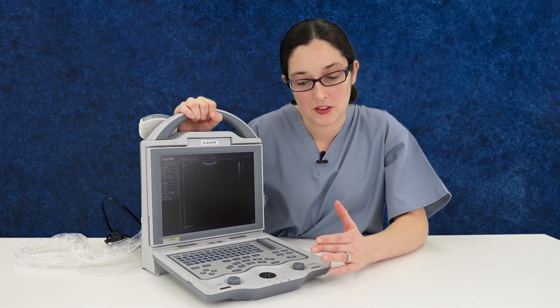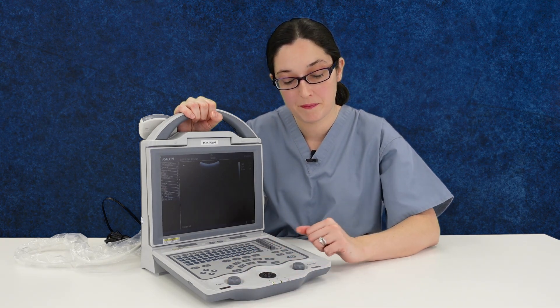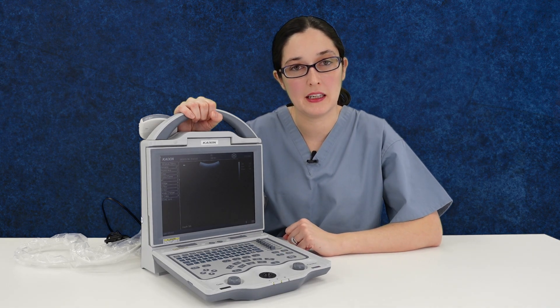Everything you need is just the touch of a button — gain, depth, freeze, save — everything can be done very quickly and efficiently.